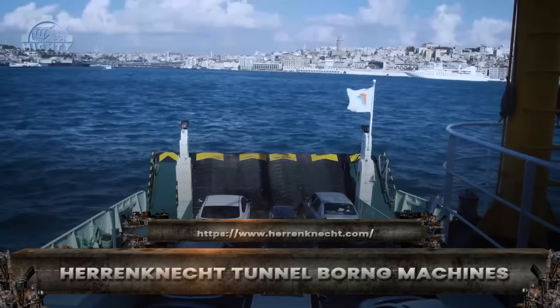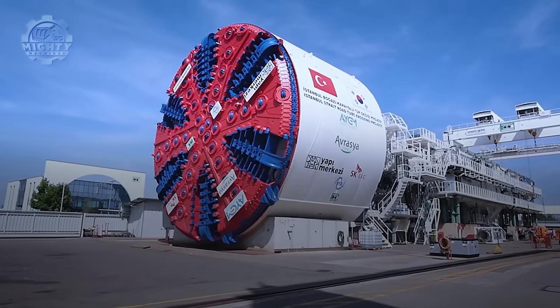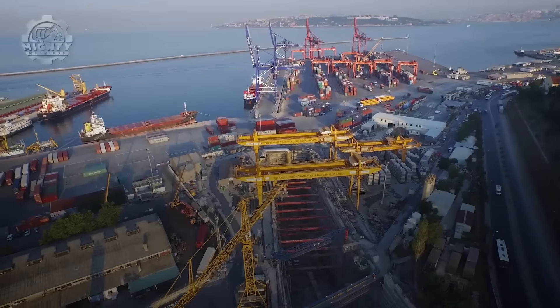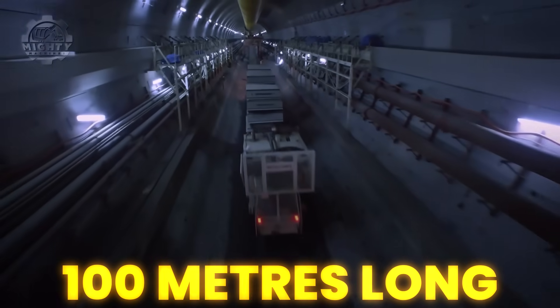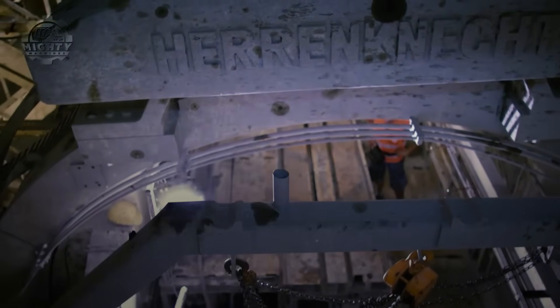When cities need new subways, water tunnels, or underground highways, Herrenknecht tunnel boring machines lead the way. These giants carve through earth while passengers on the surface have no idea what is happening below. A single machine can stretch more than 100 meters long and weigh thousands of tons. The rotating cutter head is strong enough to grind through solid rock while the shield behind it supports the tunnel walls as it moves forward.